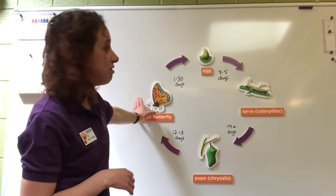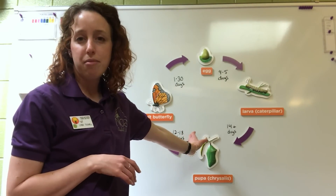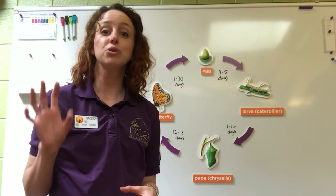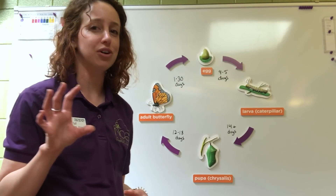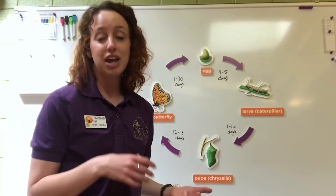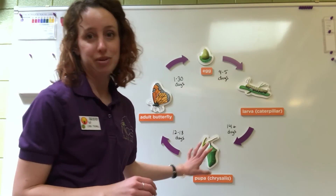Monarch butterflies live for about a month, unless they're at the end of summer when they have to make that really long journey to Mexico — those special ones get to live a little bit longer. Then they'll find a mate, lay more eggs, and the whole cycle happens again.